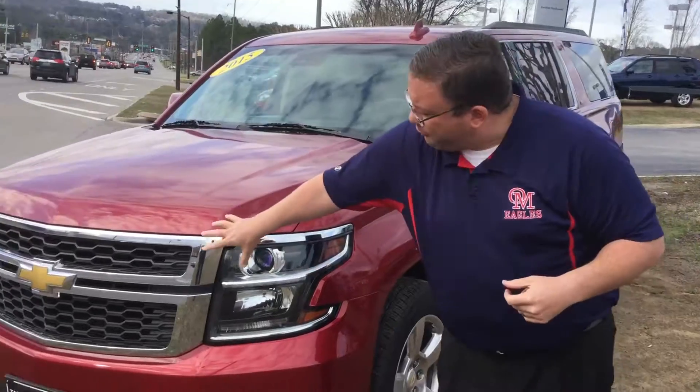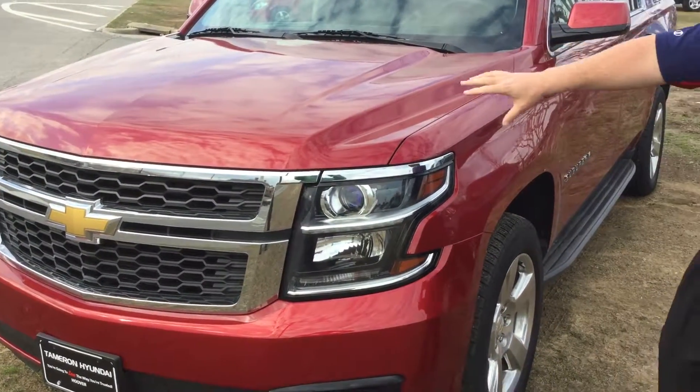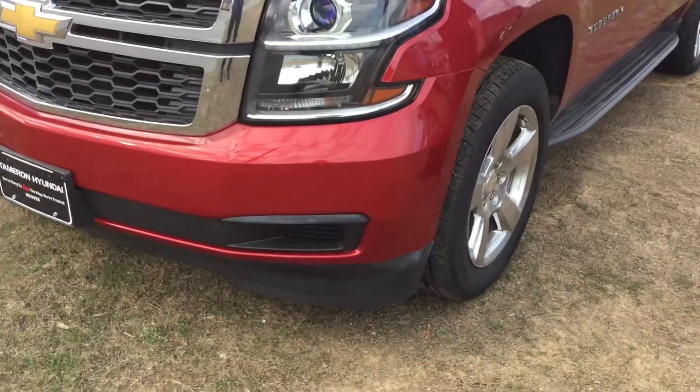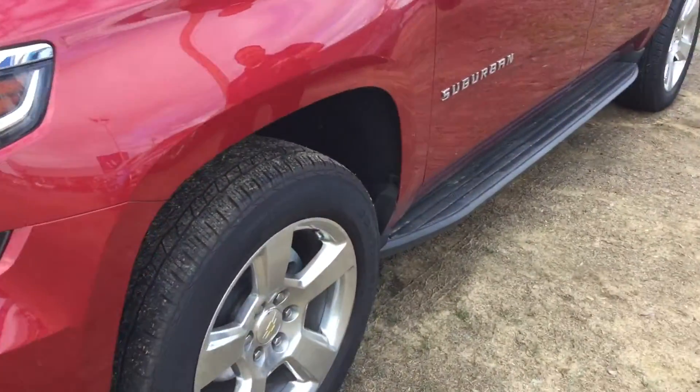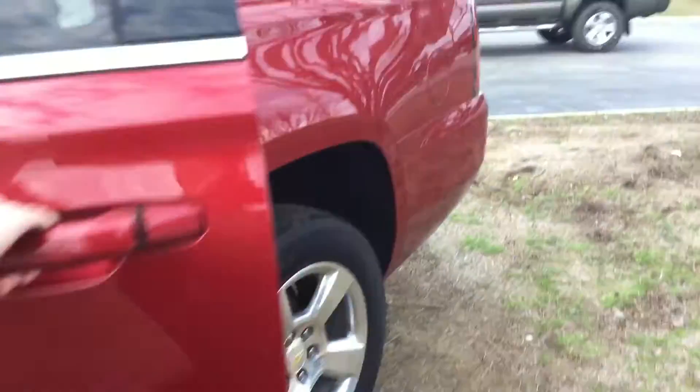So come up, take a look. Up front, you see it's got the nice chrome grille with Chevy's classic bowtie emblem in the front. High-intensity discharge headlights, spotlights down at the bottom. Coming around to the side, you see it's got the beautiful chrome trim, aluminum alloy wheels, stepsides here, and a gorgeous red exterior.